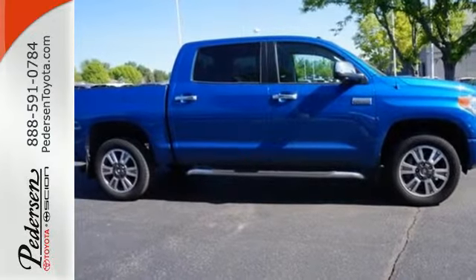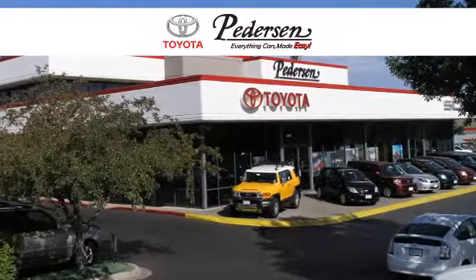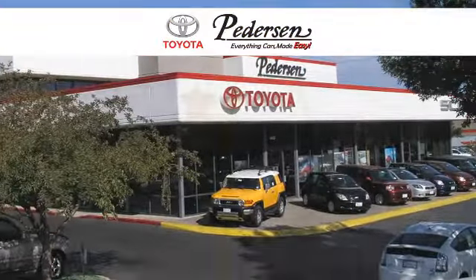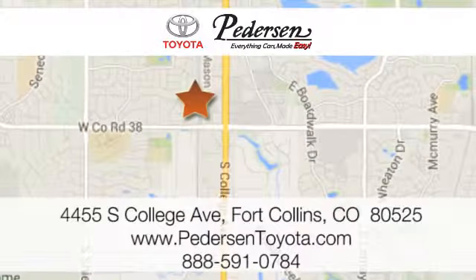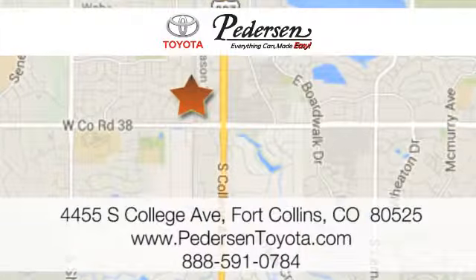Come and take this rugged truck for a test drive. Call, click, or visit us today. We're conveniently located at 4455 South College Avenue in Fort Collins, Colorado, or online anytime at petersontoyota.com.